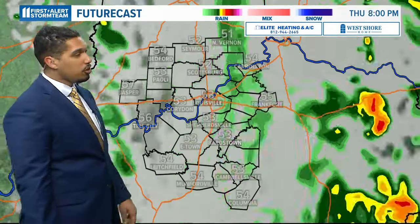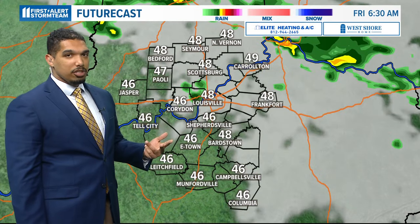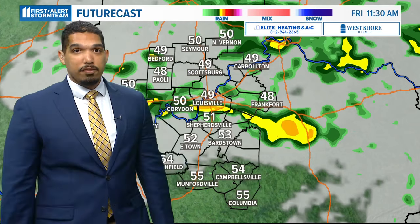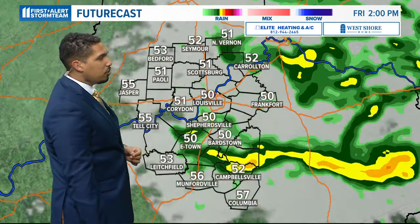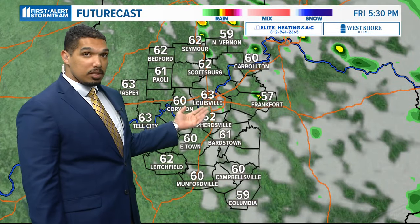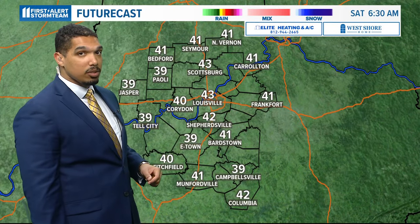Let's look at future cast — it'll show this rain pushing out of here for tonight, but we'll still have a couple of lingering showers around. Those wind speeds are going to continue to be fairly gusty even through tomorrow morning, which should see some more light bands of showers pushing into the region, but then we'll start to dry out for the afternoon. Some sunshine will try to return, still going to be quite gusty, and temperatures in the lower 60s.